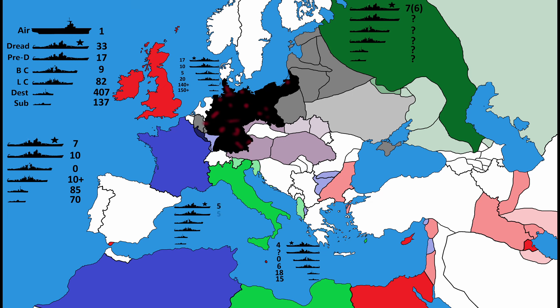Italy: 5 dreadnoughts, 5 pre-dreadnought battleships, 0 battlecruisers, 10 light cruisers, 35 destroyers, and 30 submarines.